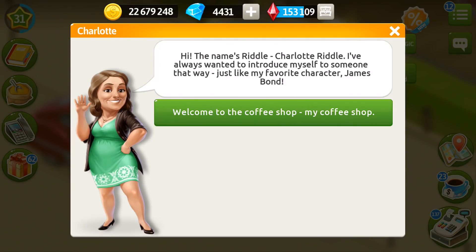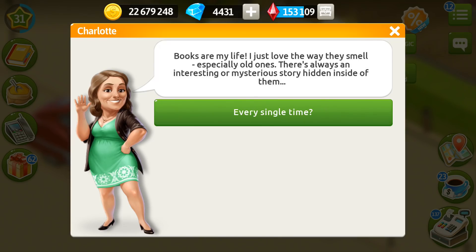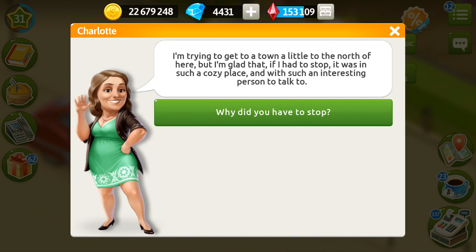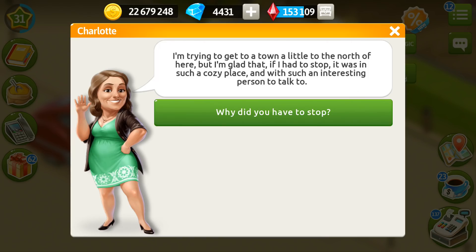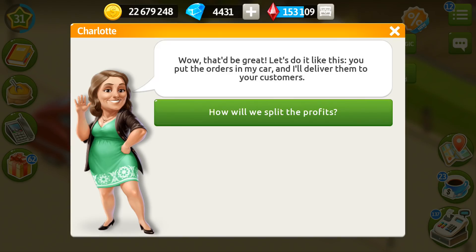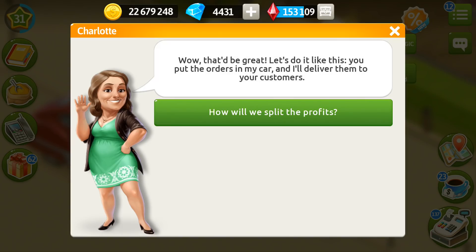She always wanted to introduce herself to someone that way, just like her favorite character, James Bond. Welcome to the coffee shop — my coffee shop! She's a book lover and she loves the smell of books. Actually she's a librarian — she works in a library. Her story is that she's trying to get to a town a little to the north of here, and she lost her purse with all her money and cards inside. So she can help us as a courier, delivering our orders to customers, and she will give us coins, gifts, and spices.